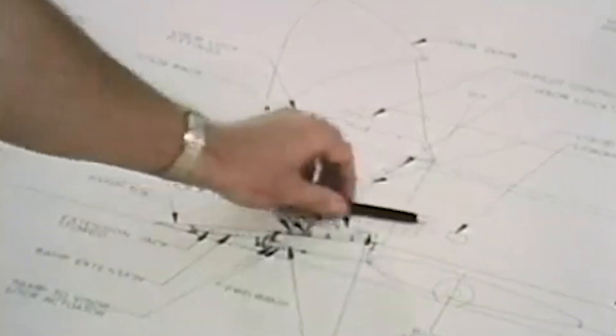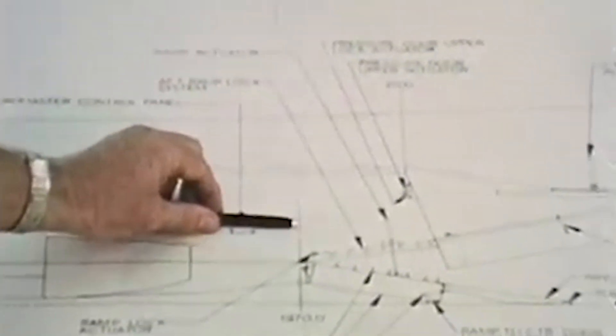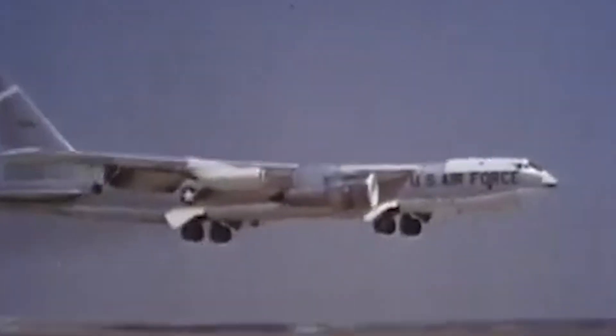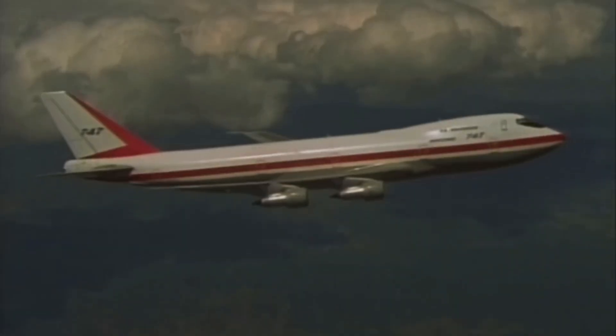Additionally, this design was left over from an earlier proposal by Boeing for a military transport aircraft in 1963. The US Air Force required a four-engined super transporter that had an opening nose to transport goods and invited Boeing and others to come up with ideas. Ultimately, the military selected the Lockheed design, but Boeing was still able to put this design to use with the 747.